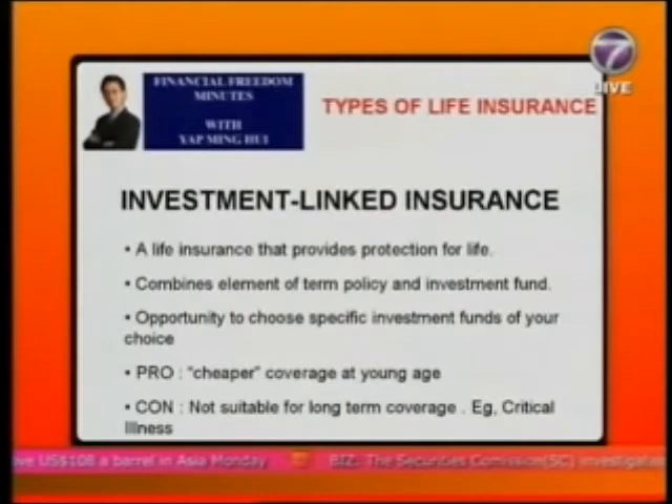Investment-linked life insurance provides whole-life protection, but is essentially a combination of a term policy plus an investment fund. You can choose the investment fund of your choice provided by the insurance company. An example would be a $100,000 investment-linked death coverage up to 100 years old.